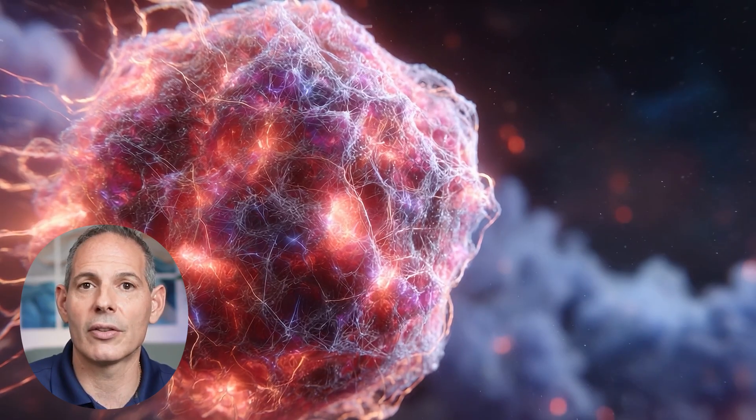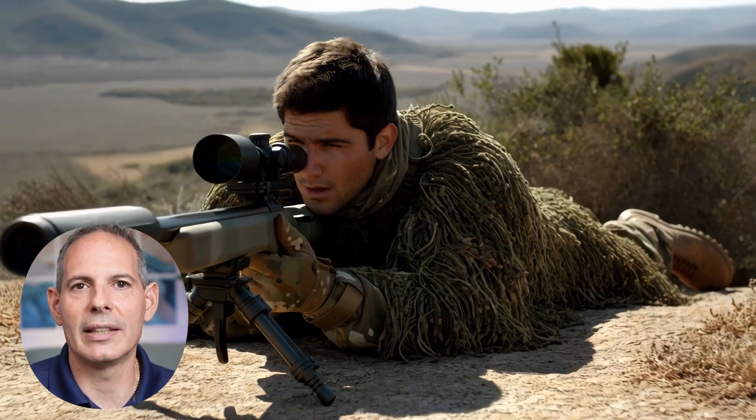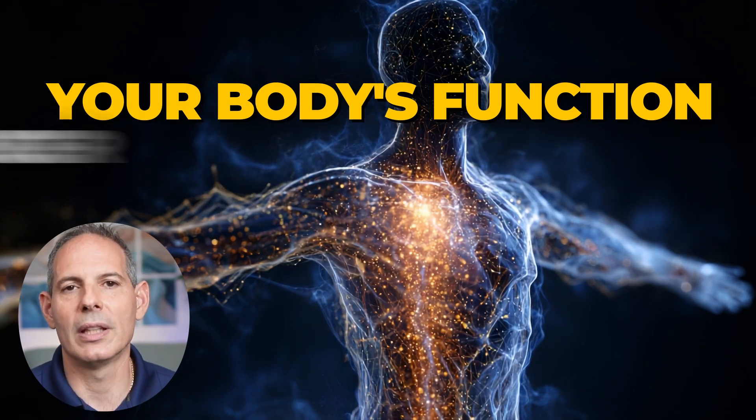DAMPs create a virtuous cycle. You achieve a kill of the tumor; the cancer cells release DAMPs — think of these as signals. The signals get passed to the detectives, the dendritic cells, which collect mugshots, fingerprints, and ID everything at the crime scene, then pass the information to the natural killer cells — the snipers — who take out the cancer. We continue this cycle over and over until the body's function to eliminate the cancer is fully restored.